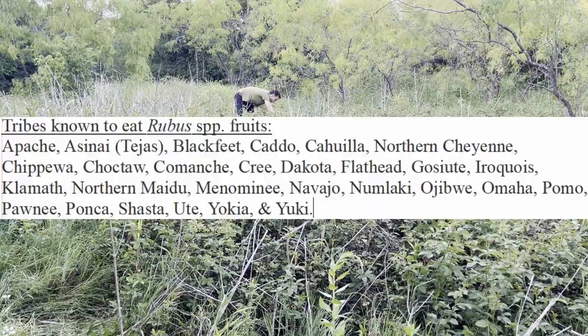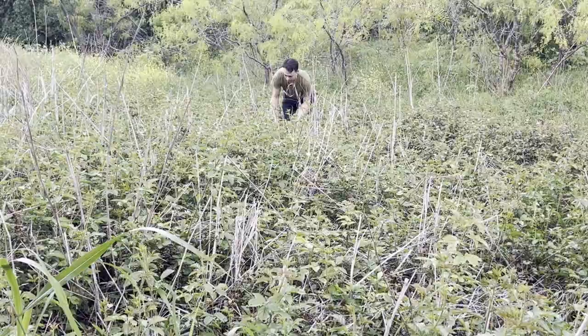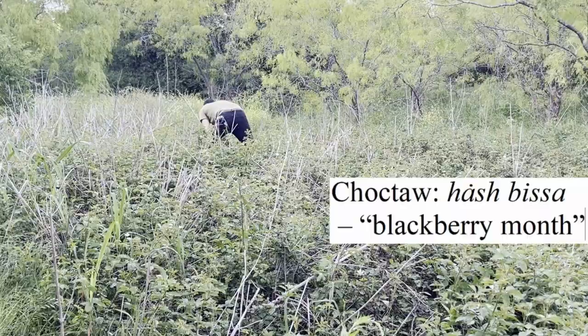In places where they grow abundantly, they were a celebrated food resource. The Choctaw named the time of blackberry fruiting Hash Pisa — the Blackberry Month.